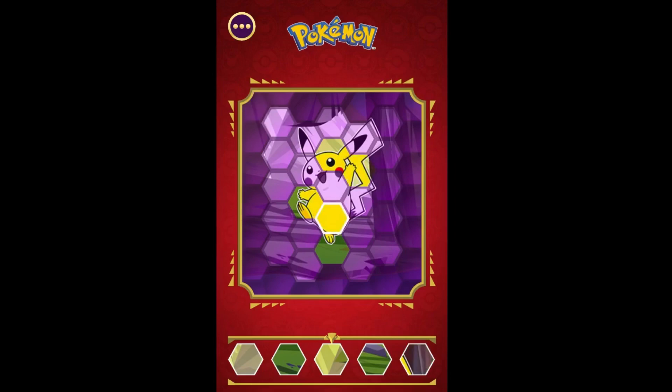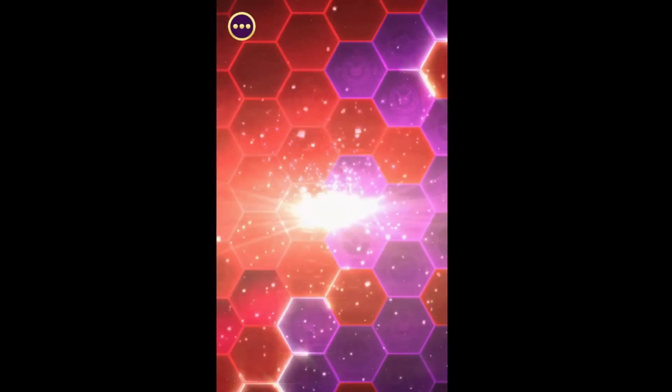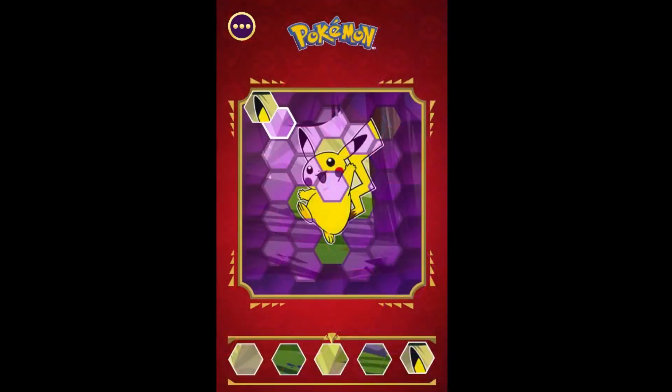Five tiles at a time are displayed below. The object of the game is to select the tiles with the corresponding parts of the puzzle. You are graded on speed and the number of attempts taken to complete the puzzle. Most puzzles contain at least 25 tiles.